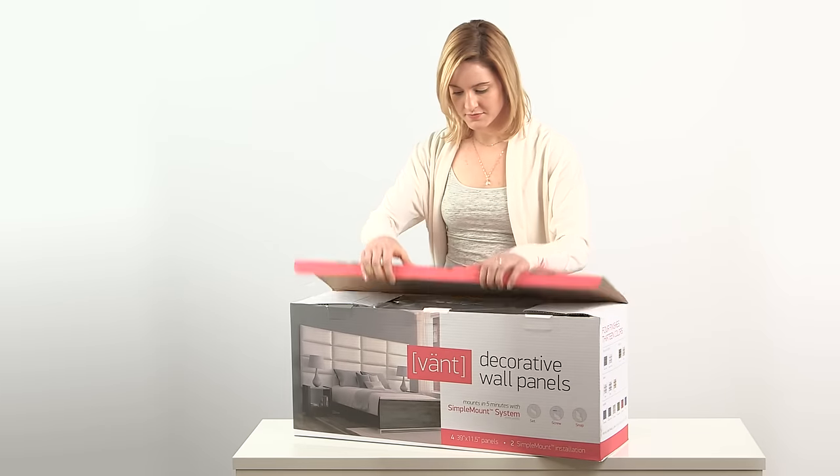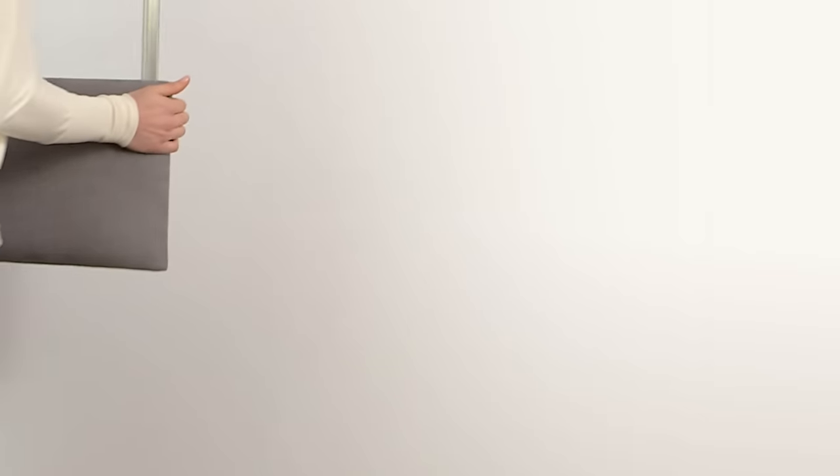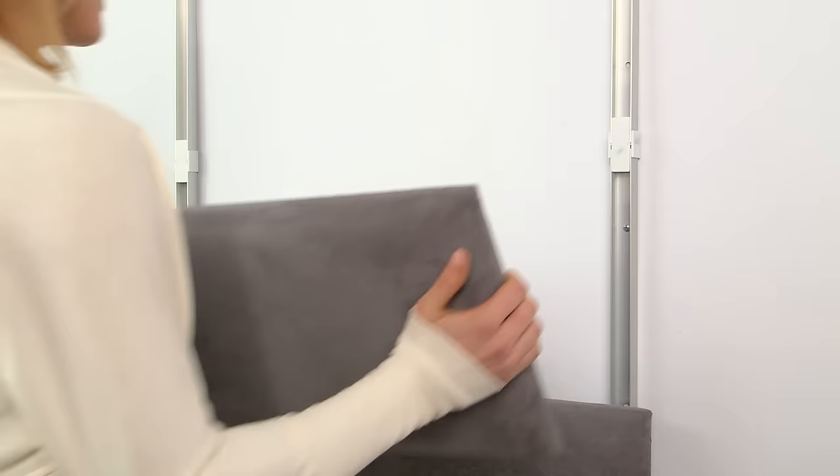Assembly is super easy too. Just size, set, screw, and snap.